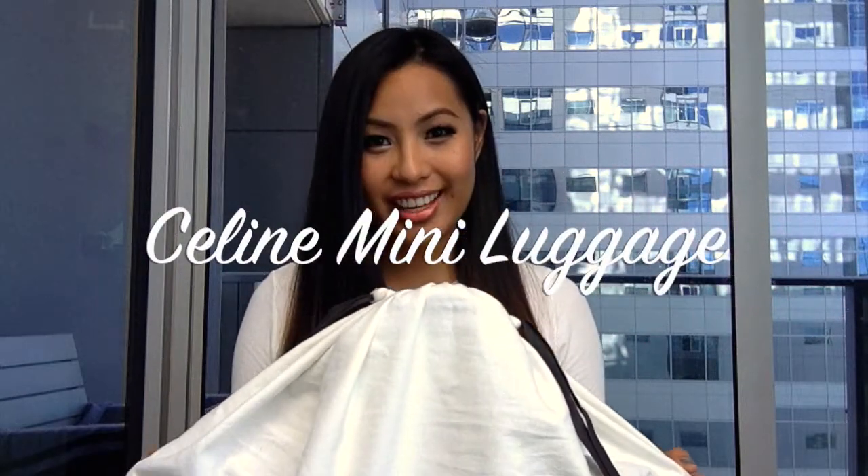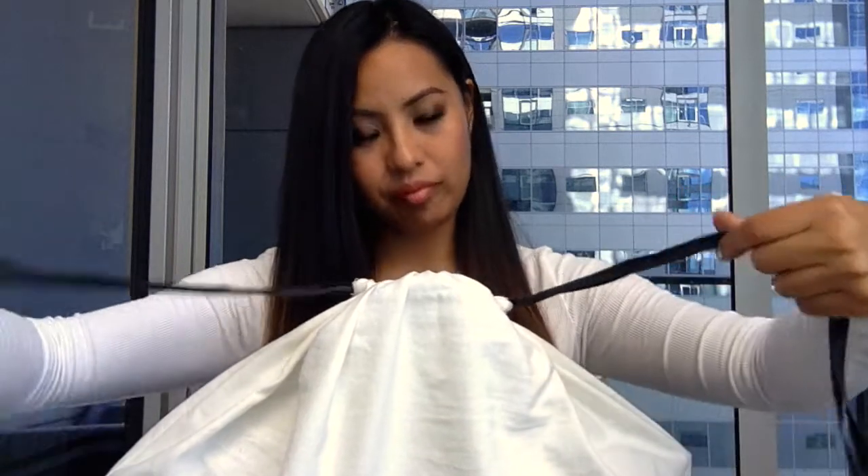Hi guys, my name is Janelle and I wanted to talk about two purchases that I made recently, both from Celine. I didn't buy these at the same locations and I didn't buy them at the same time, so I'll briefly go over my buying experiences.